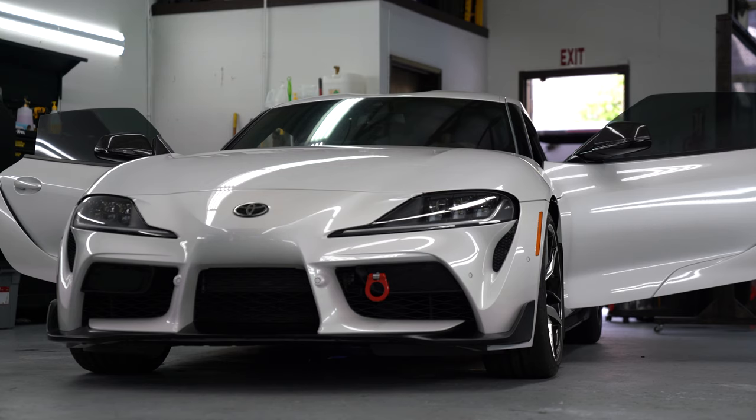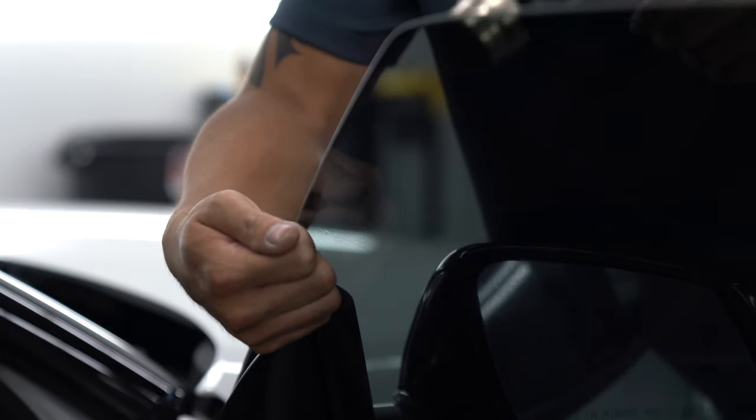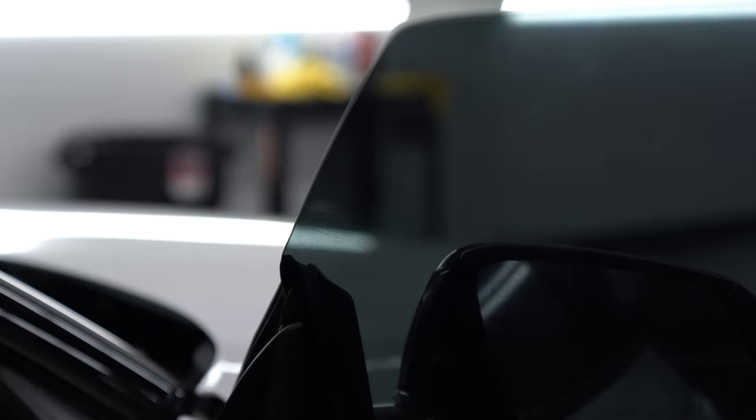Now if you're going to get your Supra's windows tinted, there are a few things that I would suggest. First, get the installer to apply the tint all the way up to the window's edges. Some installers like to leave a small gap of untinted space and it always looks really tacky.